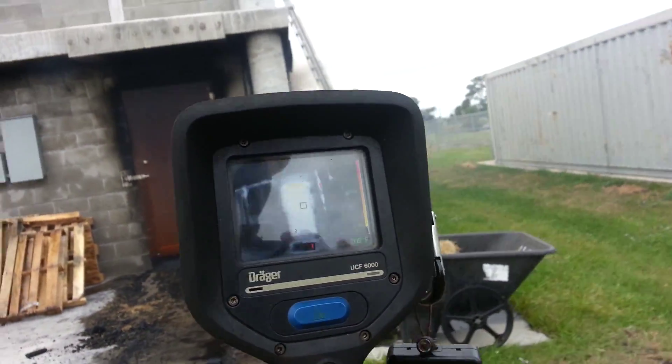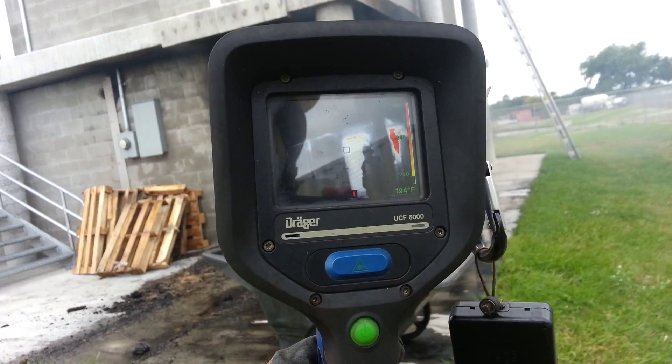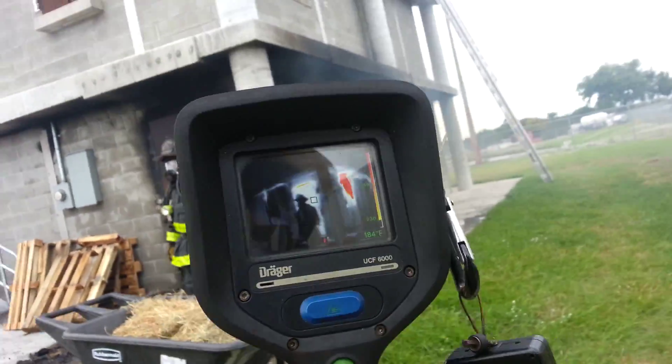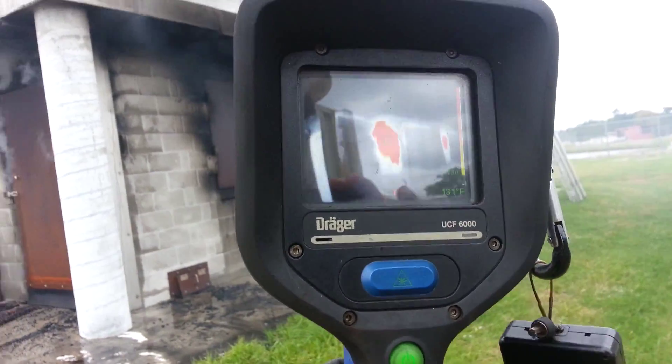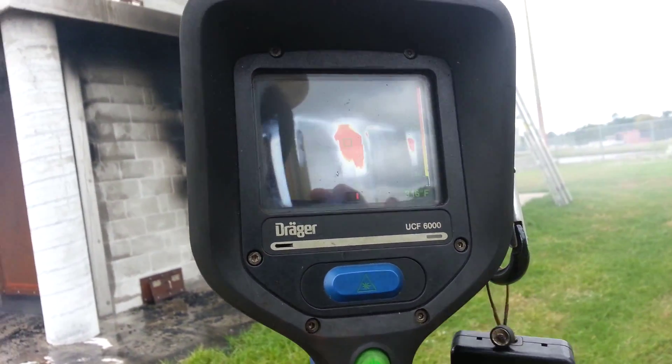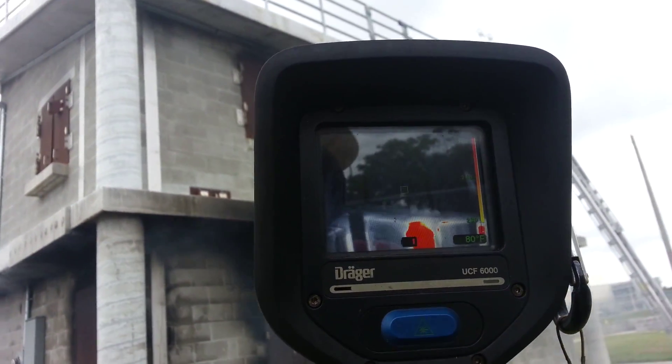We just have smoke pushing. Coming around again, we're showing a couple of 200-degree readings. As we move over to the Charlie side, we've got temperatures over 400 degrees isolated in this room here. The floor above it is not showing any significant heat.